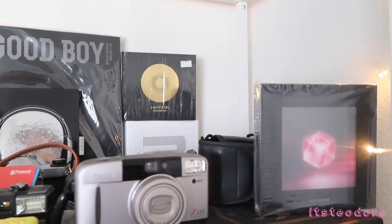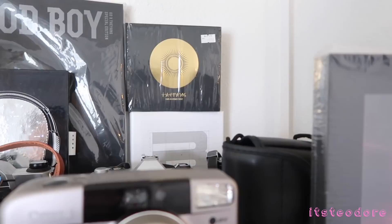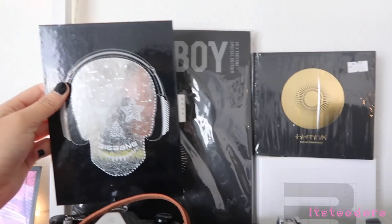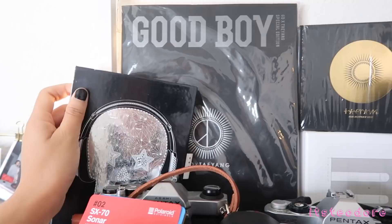The first shelf we're gonna be looking at is the top shelf. This is mainly my K-pop shelf, so I keep all of my K-pop stuff in here — well, most of it, not all of it. But regardless, this is my prized treasure. This is Big Bang's fourth mini album — this is their Tonight album.